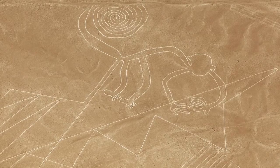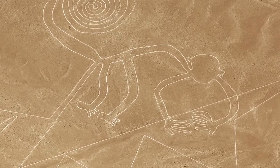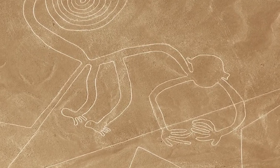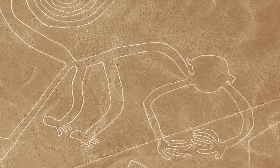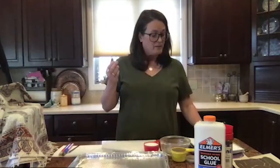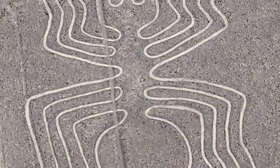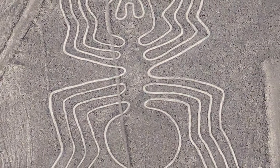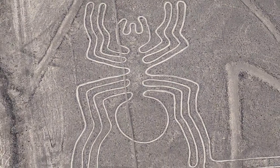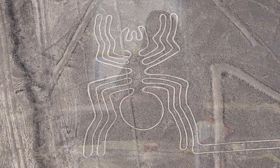You can see the contrast when you're looking down from the sky or from a tall mountain or hill. They're huge — some are miles long. There are animals, plants and trees — 70 plants and animals found, 300 geometric figures, 800 straight lines — creatures from nature and from the imagination: monkeys, lizards, birds, spiders, things you would probably find in Peru.